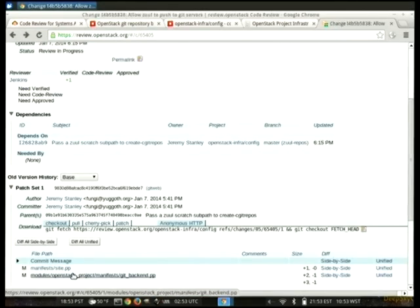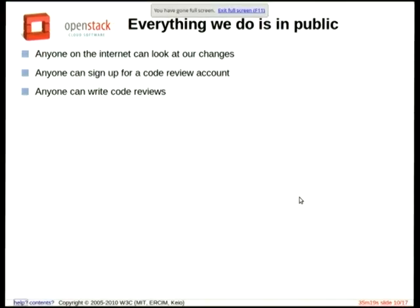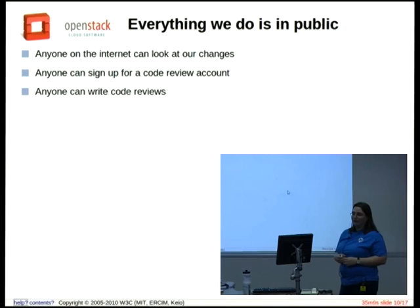This is normal sysadmin stuff — you do this all the time, but we do it in code review. We'll all review the change, and you can put inline comments in Gerrit. So it's a pretty cool system. Anyone can look at this — I wasn't logged in. Also, anyone can sign up for a code review account; we don't even require people to sign the Contributor License Agreement just to do code reviews. You can look through all of our Puppet changes and write reviews as a random person on the internet.